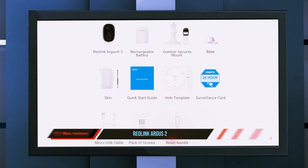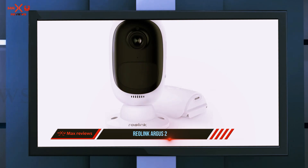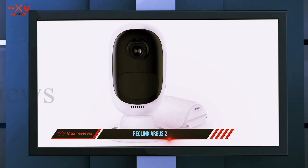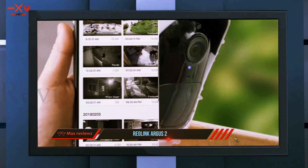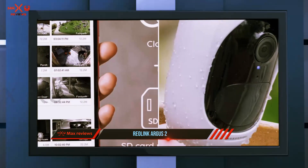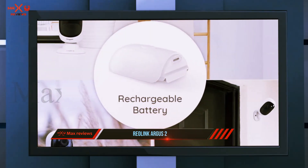For its price, the Reolink Argus 2 still comes with quite the feature list. It's wireless, weatherproof, has a magnetic mount, and gives you HD footage with a local storage option. I also like that Reolink gives you a local storage option so you don't have to subscribe to a cloud storage plan.